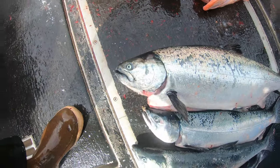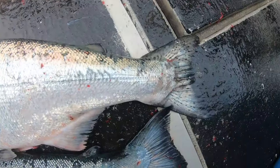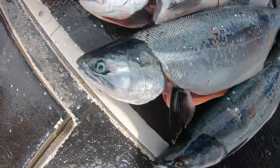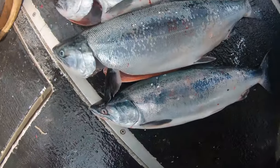This one up top is the king — you can tell it's got black gums. This other one's a silver. This one's a chum — you can mostly tell it's got the big eye. And this one here is a pink, or a humpy.